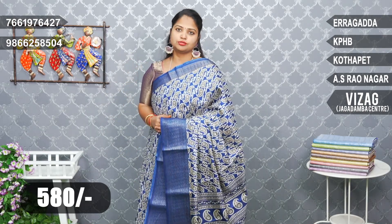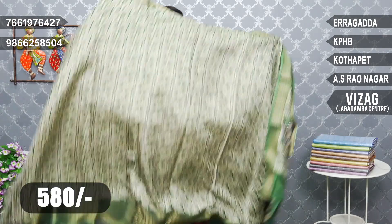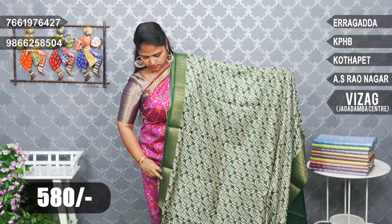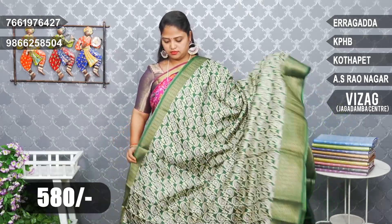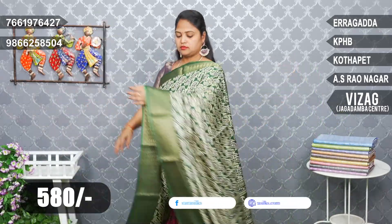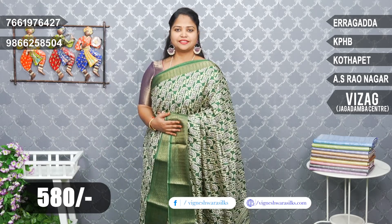Pastels also have a different look — pastel shades. Mehendi green color combination.